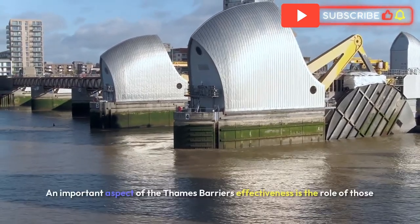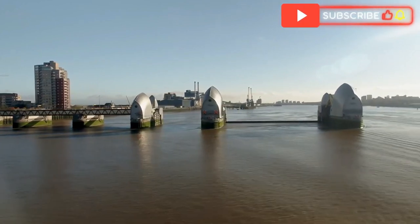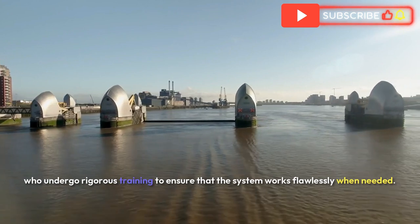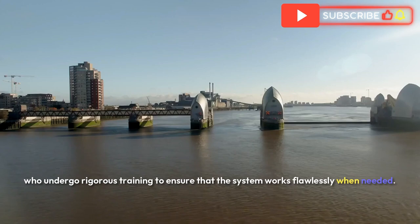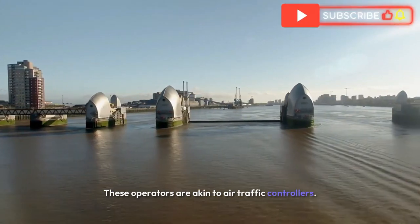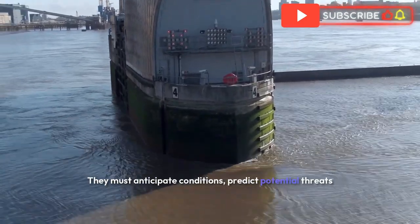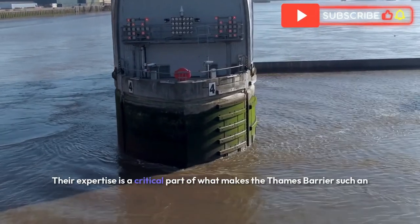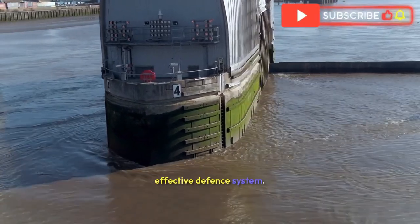An important aspect of the Thames Barrier's effectiveness is the role of those who operate it. The barrier is managed by skilled operators who undergo rigorous training to ensure that the system works flawlessly when needed. These operators are akin to air traffic controllers — they must anticipate conditions, predict potential threats and make the right decisions under pressure. Their expertise is a critical part of what makes the Thames Barrier such an effective defence system.